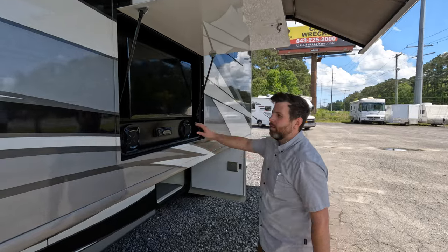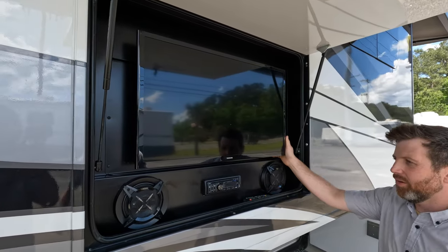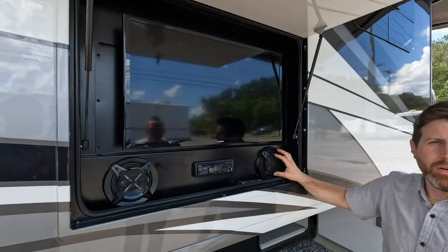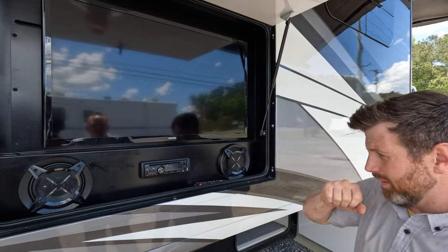It just blends in so well — you don't even notice it's there. So yeah, you got outdoor entertainment with your flat screen TV, CD/DVD player, and your speakers.